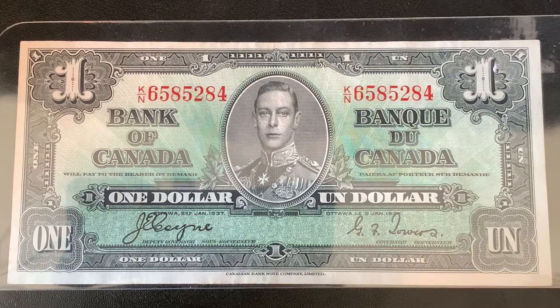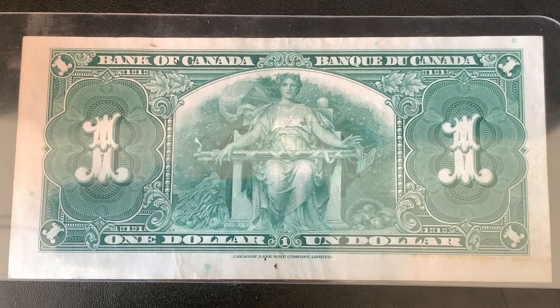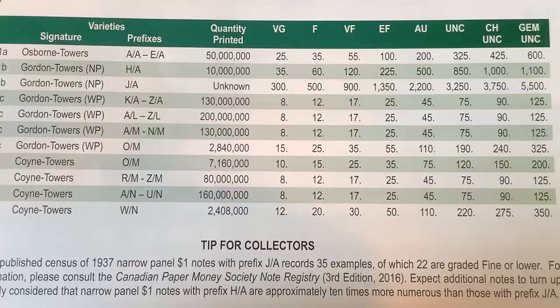The $1 bill is a lovely green colour and it has two red serial numbers that really pop out. It features His Majesty King George VI, and it is signed by Coin and Towers. There are three possible signature combinations for this bill: either Osborne Towers, Gordon Towers, or Coin Towers. The back of this note didn't quite get as much attention as the front, but it's still a lovely design. It does lack that black and red colour that is present on the front, but it does have a lovely portrait of an allegory for agriculture.